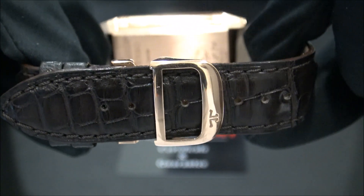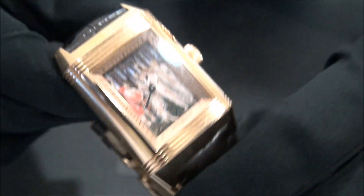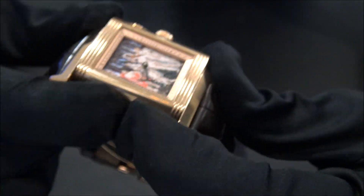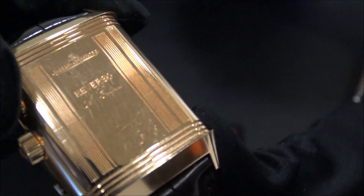It comes with a crocodile strap and rose gold buckle. You can see on the back side the number of the limited edition.